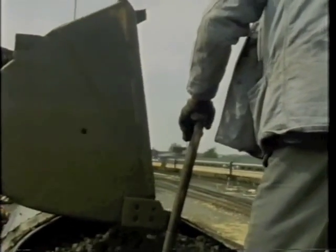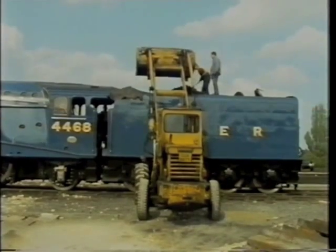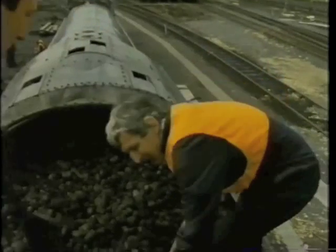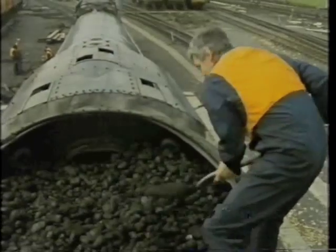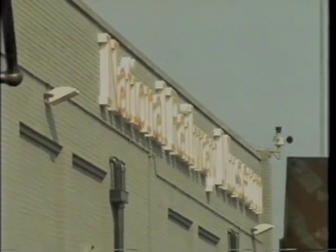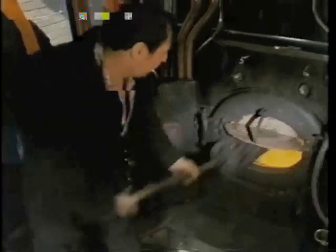Since Mallard first got back into steam, the famous locomotive has made a series of outings, and each time the same ritual of starting up the engine must be gone through. It also provides a picture of the deputy keeper shovelling coal. On a modern diesel or electric train, you get into the cab and push a button.